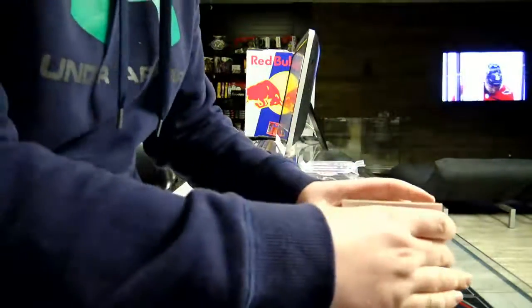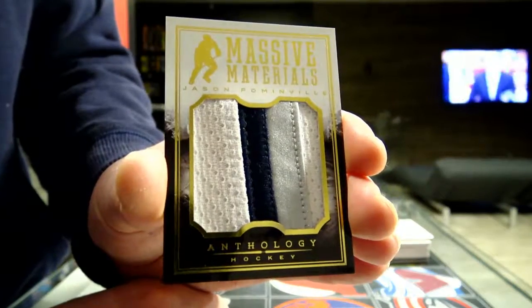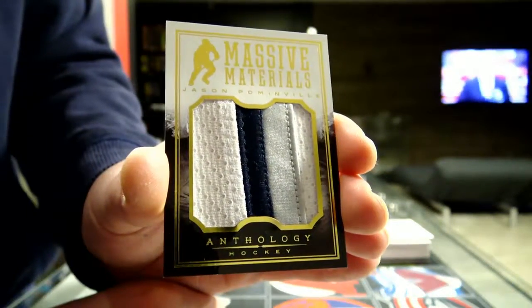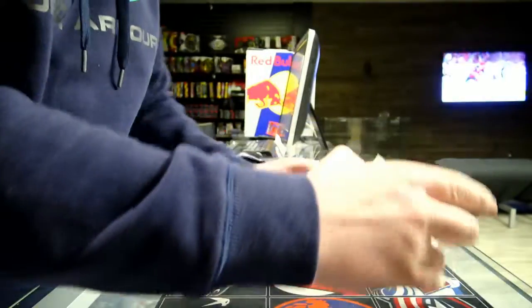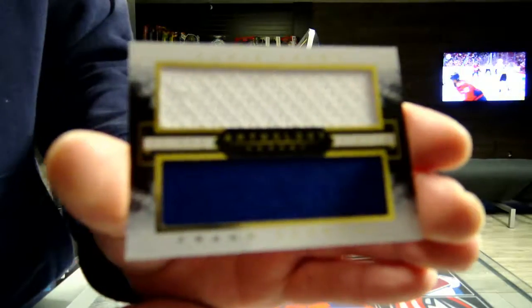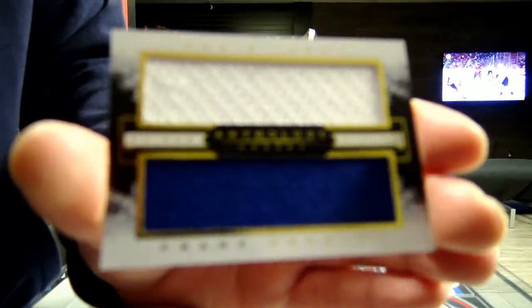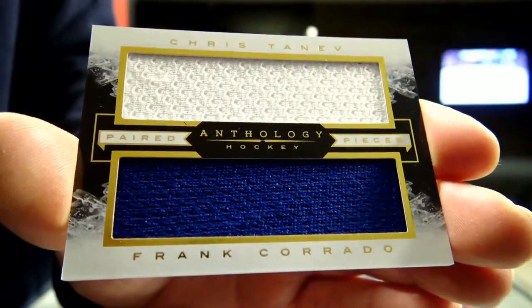We've got emissive materials from the Minnesota Wild. Next we've got a pair of pieces for the Canucks — Chris Tanev and Frank Corrado. A pair of pieces for the Canucks.